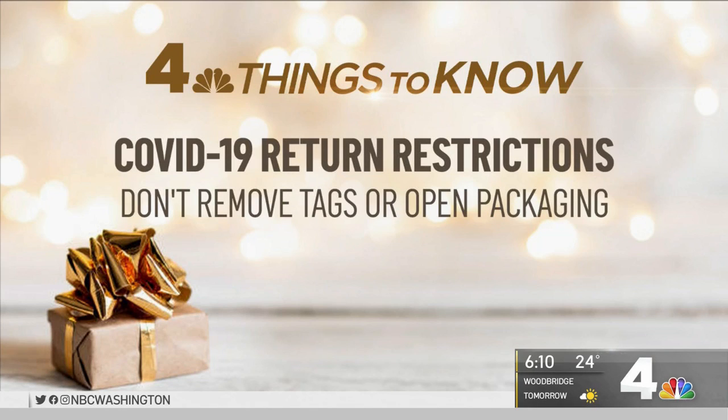Some items can't be returned if open due to COVID-19 restrictions, so don't remove any tags or open any packaging.